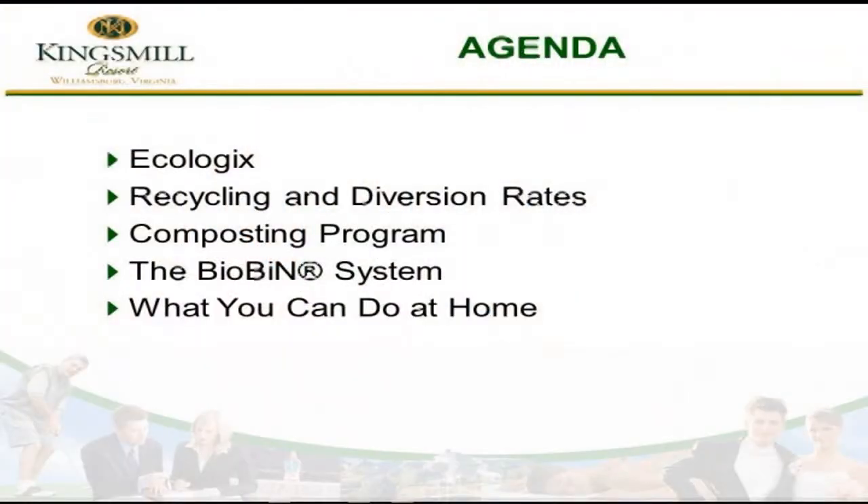Unlike most hospitality outlets that you may find, we have a very active environmental program. I'm going to talk about ecologics, our recycling and our diversion rate, and composting and what we're going to be doing on site. And as is our practice at all Zantara properties, we want to send it home not only with our employees but with our guests so that we can improve communities both locally and wherever our guests are coming from.